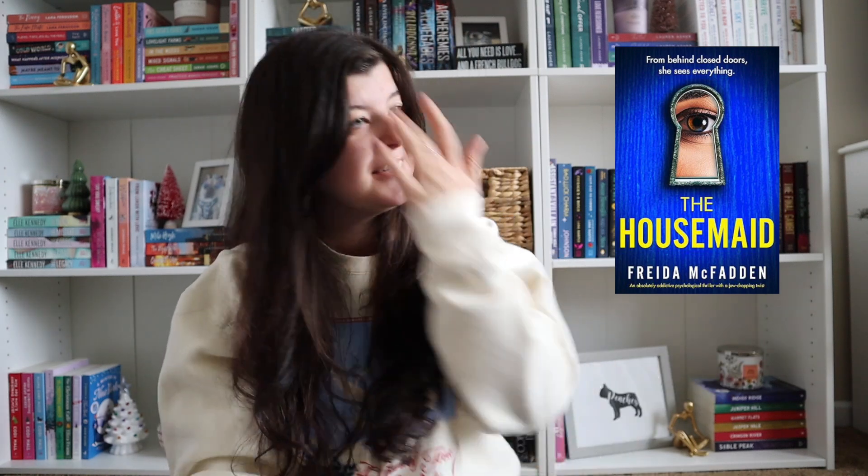A thriller — The Housemaid by Freida McFadden. I think a lot of Freida McFadden's books are on Kindle Unlimited. I don't really like to read thrillers because I'm a scaredy cat and I get scared pretty easily, but if that's up your alley, I've heard that she writes really good thrillers. Then we have Haunting and Hunting Adeline by H.D. Carlton. I heard this series is interesting, but I probably won't read it because it doesn't seem like something I would enjoy. It's popular though, so I figured I would add it in here.